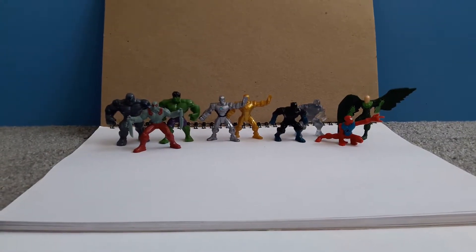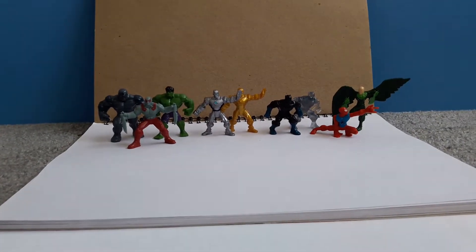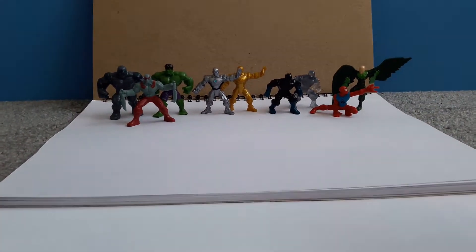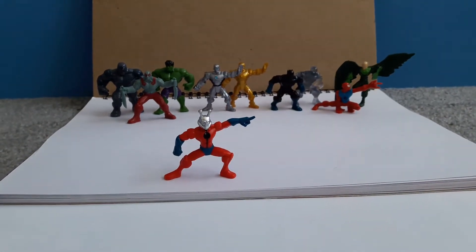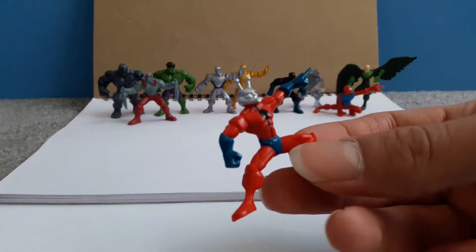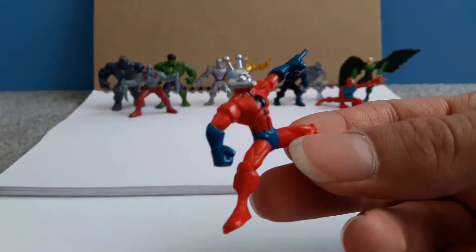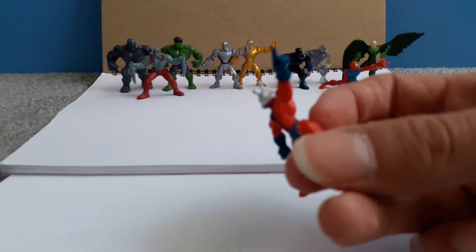Hi guys, welcome back to Part 2. I hope you enjoy. First up we have Ant-Man — there he is again. Like the others, good collectible figurine, good detail on his chest and his helmet, still strong.